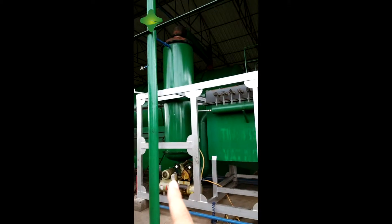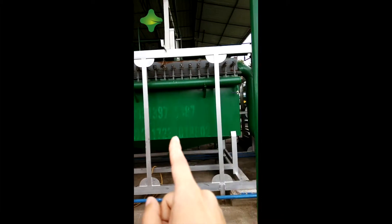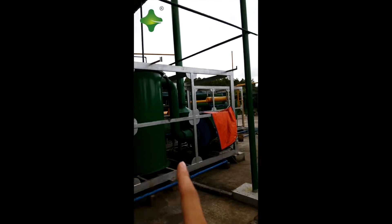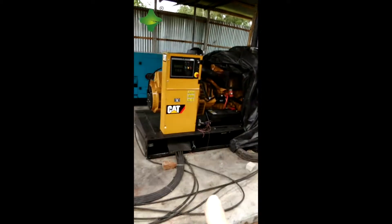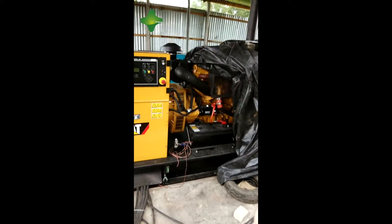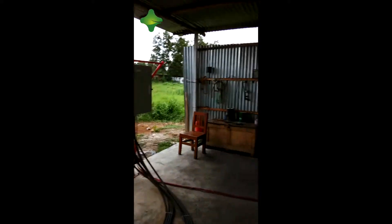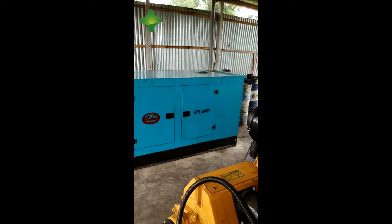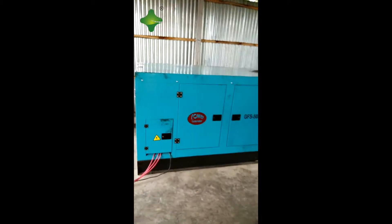This is the dusting system and chimney. Here is the generator — this is the C80 generator, bought from Germany. Very good. You can see 50 KW is fine.